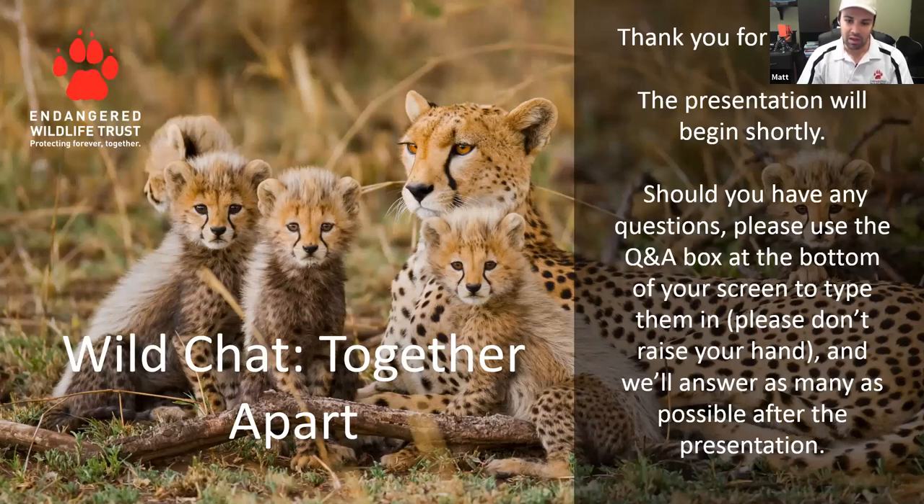I would like to ask everybody to please take note of some of these rules as outlined on the screen. I will only be answering questions after the formal presentation is over. Should you feel the need to ask something, you can do so by using the question and answer box in your Zoom screen. You can find the Q&A box by hovering your mouse cursor at the bottom of the Zoom screen. I'll do my best to answer as many questions at the end.